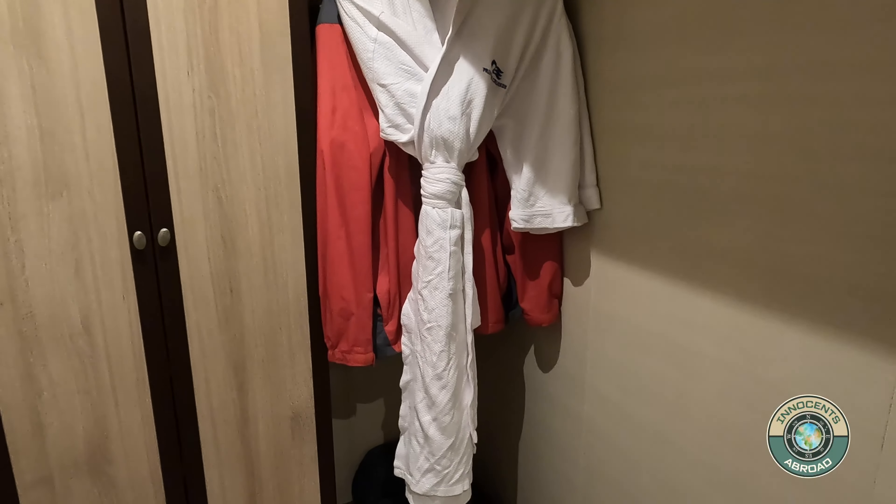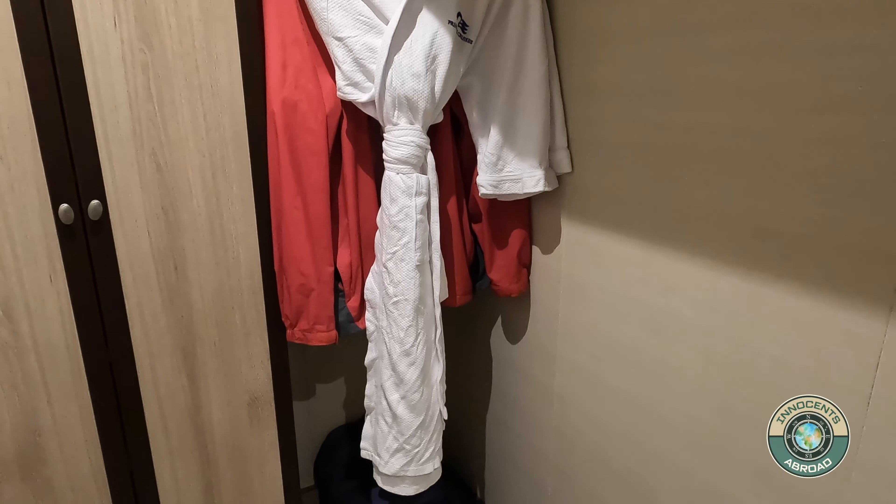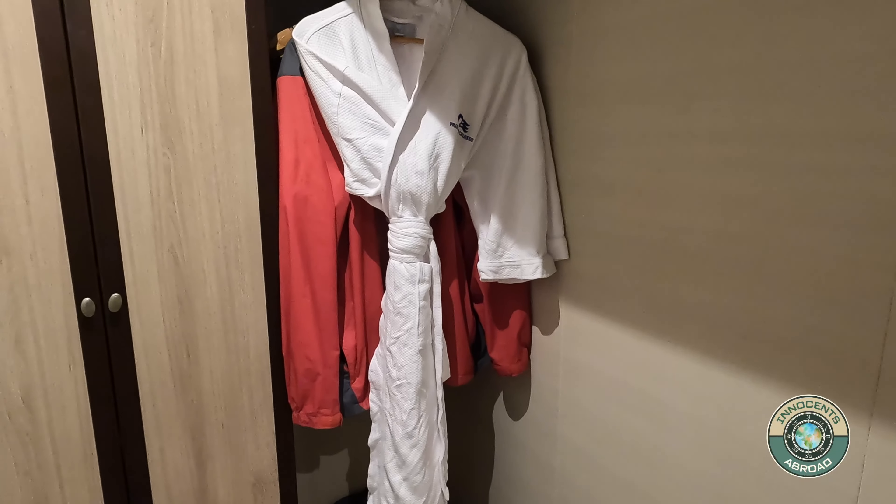There's a great deal of storage available throughout the cabin, except for the safe, which will not even accommodate a 13-inch laptop.